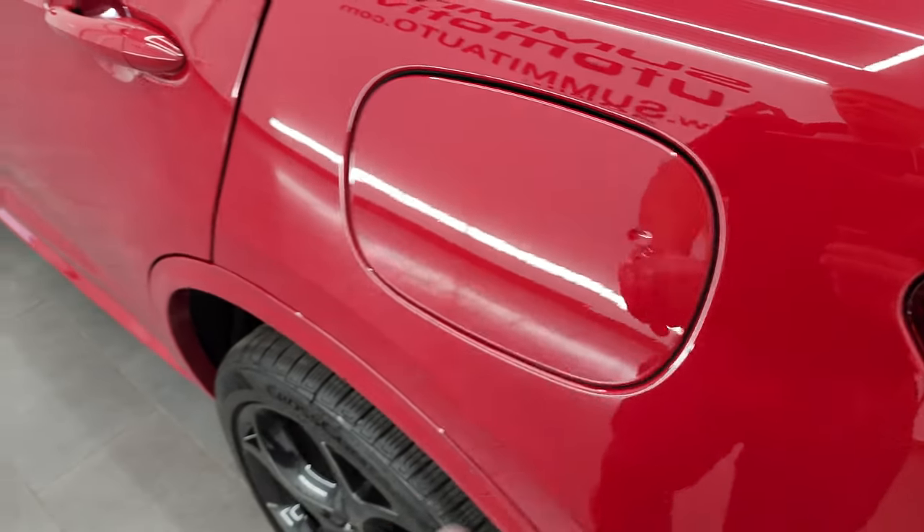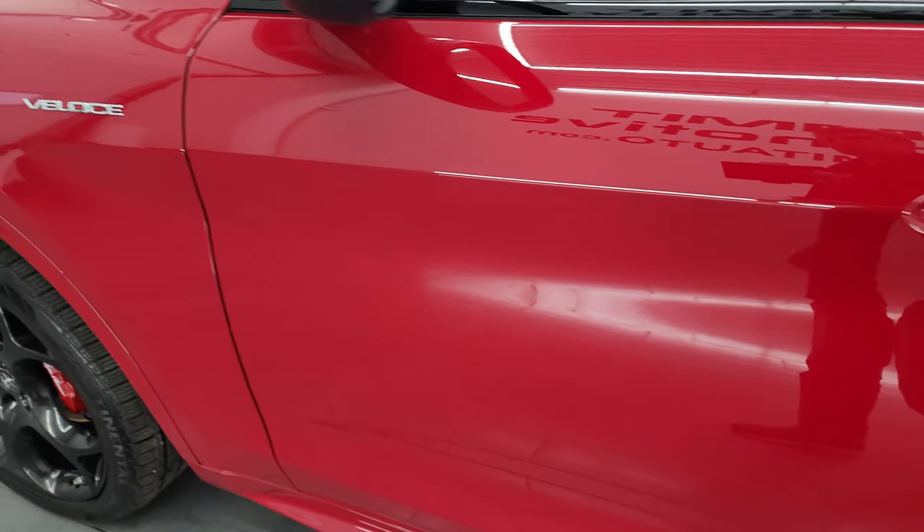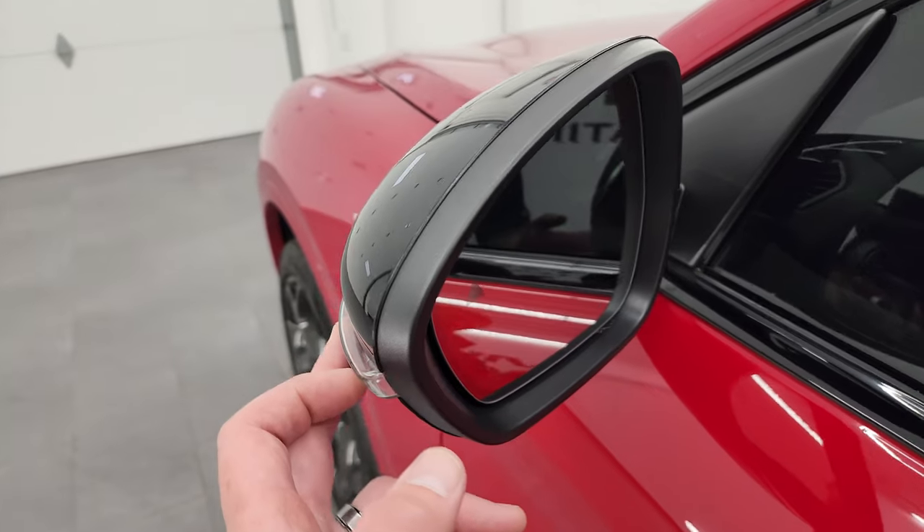This one does not have the capless fuel fill — it's just the push button to open that. The driver's side door is absolutely perfect. You do get the heated power mirrors, blind spot monitoring, and built-in directional signals.